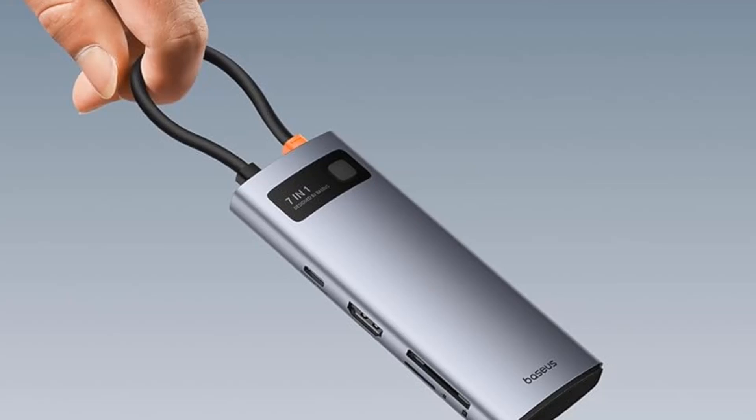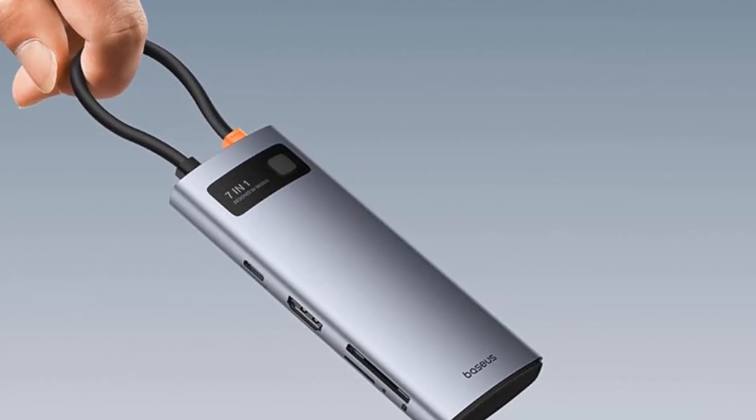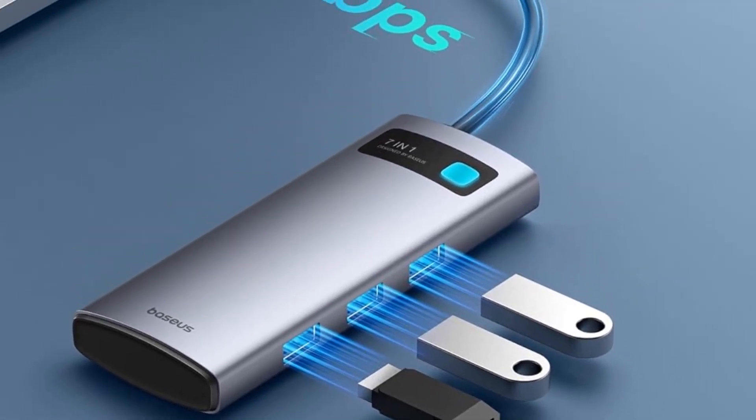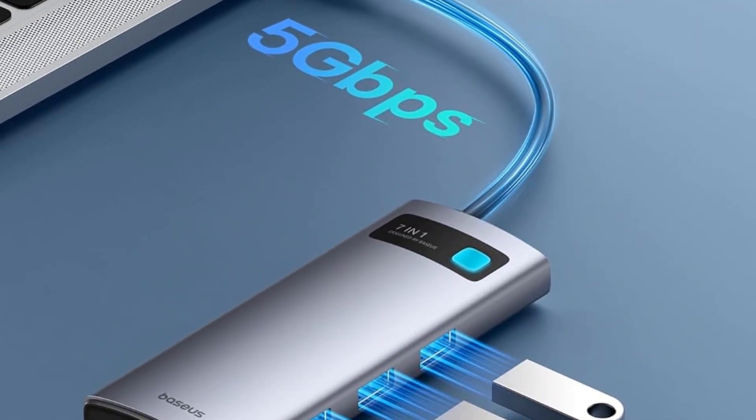The Baseus USB-C hub is compatible with various USB-C devices and is plug-and-play for multiple operating systems, including Windows, Mac OS, Linux, Vista, and more.